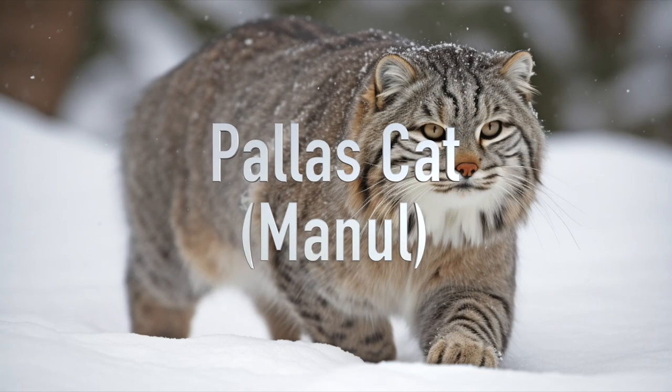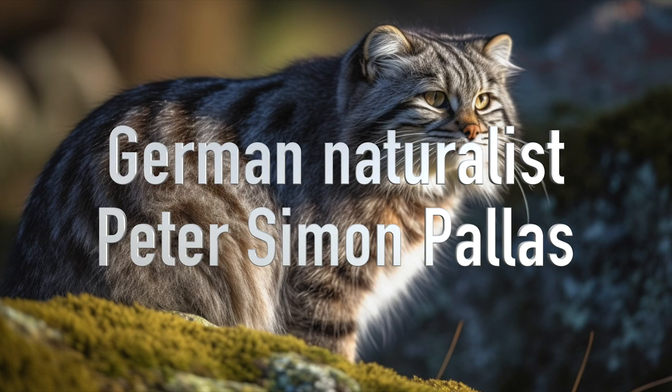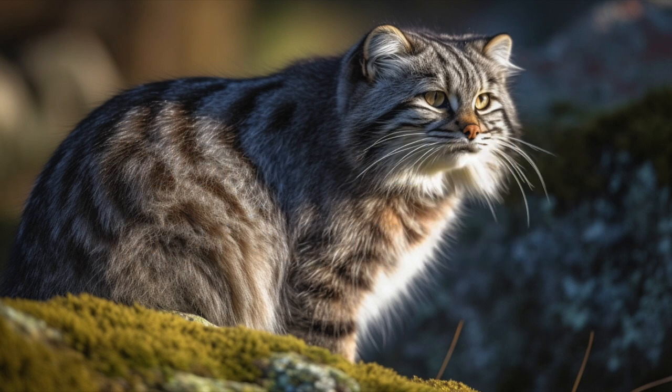The Pallas cat, also known as the manul, is a small wild cat that inhabits the grasslands and steppes of Central Asia. It is named after the German naturalist Peter Simon Pallas, who first described the species in 1776.